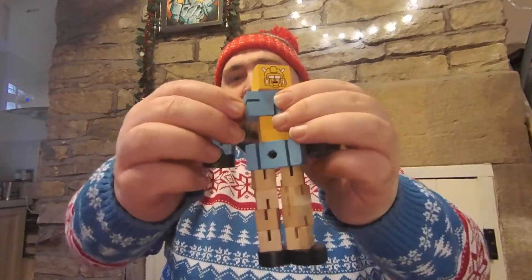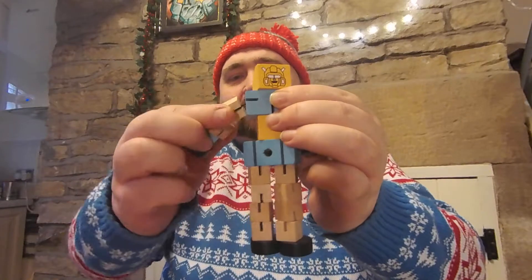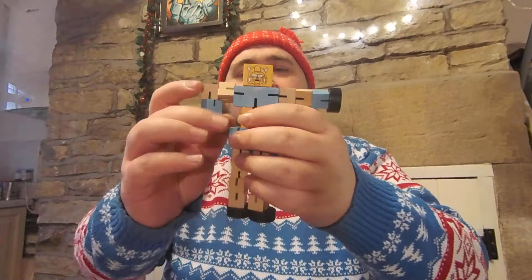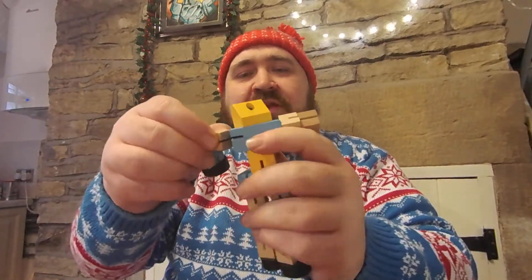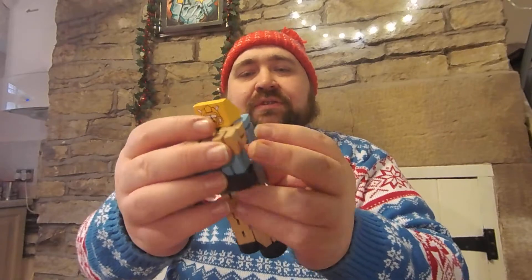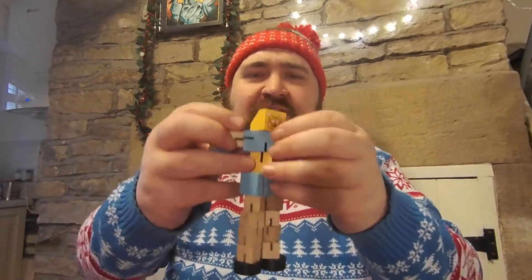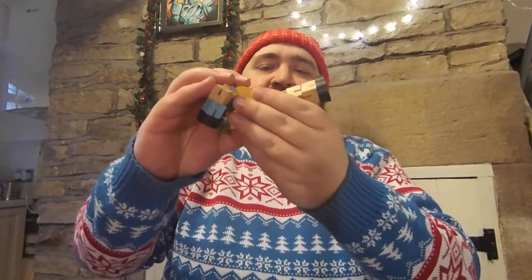It's basically wooden blocks held together with a bungee wire, which means you can puzzle them into very different forms using all these slots in the wood. It's about moving bits around to find a shape that's pleasing to you. And that's the beauty of this — it's a puzzling little toy.